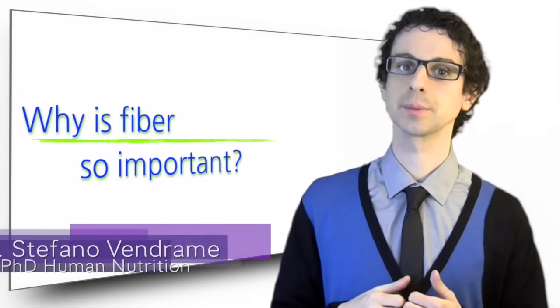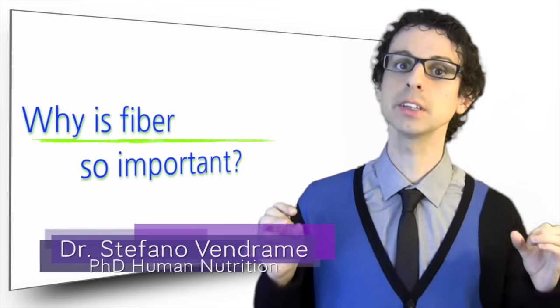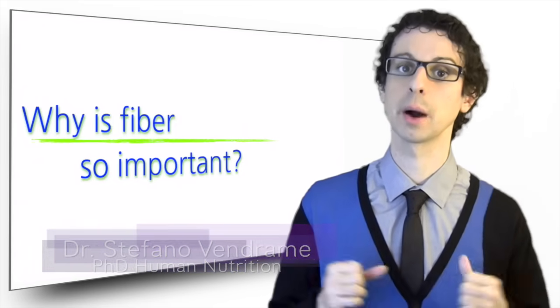Why is fiber so important? Let's review the list of benefits that are associated with a good intake of both soluble and insoluble fiber with our diet.